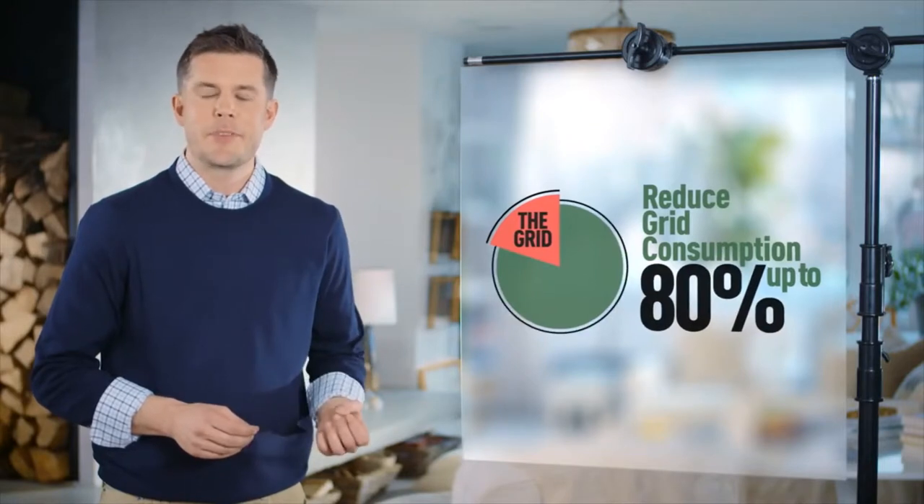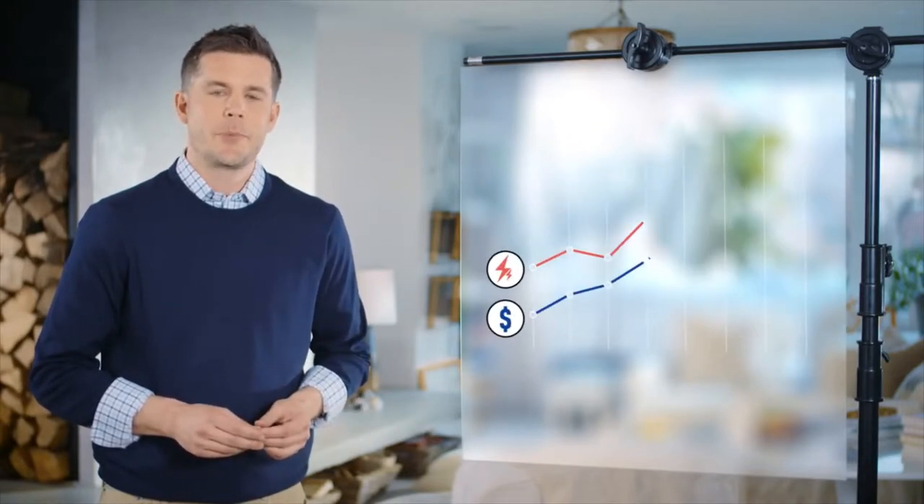Wouldn't it be nice if solar users could store their excess energy for those times when the sun is not shining — at night or during bad weather? Some companies are already selling this. You can expect to reduce your energy consumption by as much as 80%, and as electricity costs rise, your savings will grow. The system pays for itself through utility cost savings.